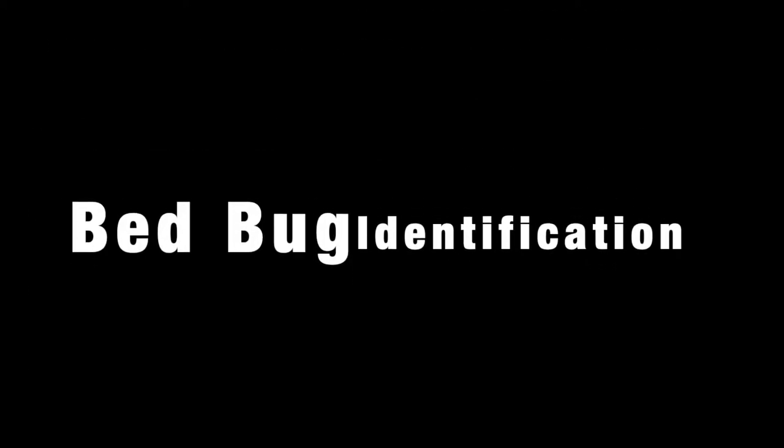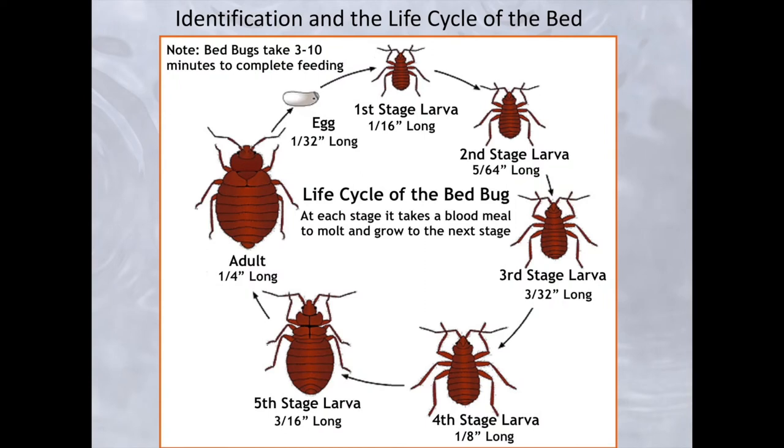Let's start with how to identify bedbugs. As you can see on the left side of this graphic, an adult bedbug is about one quarter of an inch long, about the size of an apple seed. The color is a rusty red color, also kind of like an apple seed.